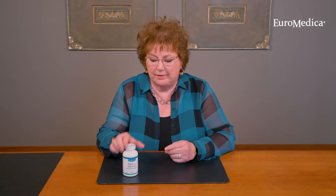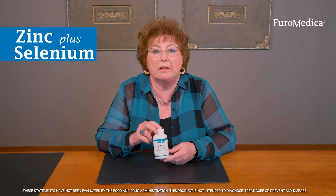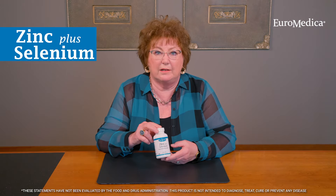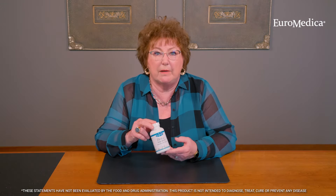Hello, my name is Cheryl Myers and I'm the Head of Scientific Affairs and Education for Euromedica. Today I'm here to talk to you about zinc plus selenium. I believe that you're probably already using these minerals for various reasons in your practice, and I wanted to talk to you a little bit about ours.